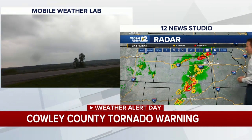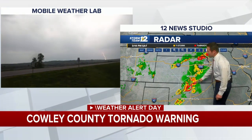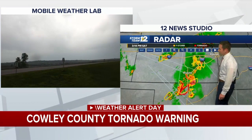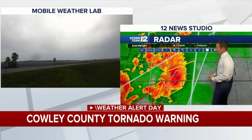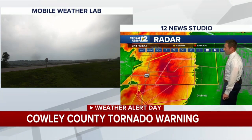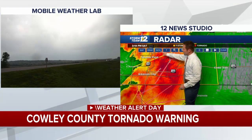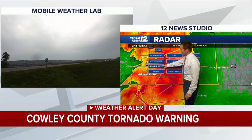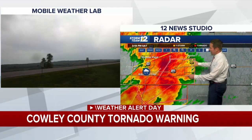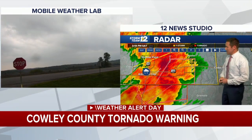Going back in on the tornado warning — all of this started down near the Newkirk, Oklahoma area. Now it looks like the rotation, with a lot of heavy rainfall happening with the storm, is now south of Highway 166. The storm is moving to the northeast. We did get some hail reported out of Arkansas City — that's the blue circle showing up — smaller than one inch in diameter.